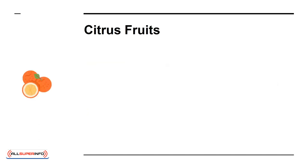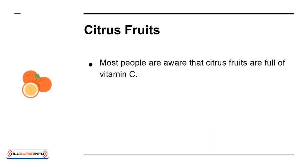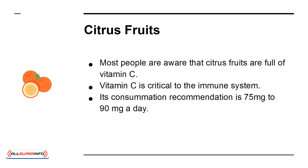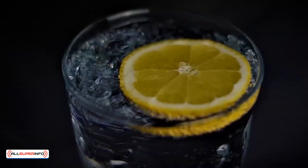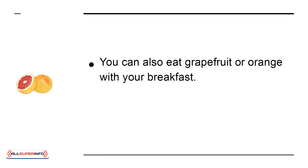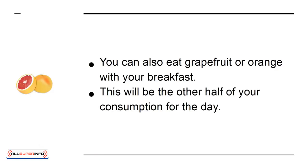Most people are aware that citrus fruits are full of vitamin C. Vitamin C is critical to the immune system. Its consumption recommendation is 75 mg to 90 mg a day. Just add sliced lemon to your water, which will provide around 50% of the daily intake. You can also eat grapefruit or orange with your breakfast, which will cover the other half of your consumption for the day.